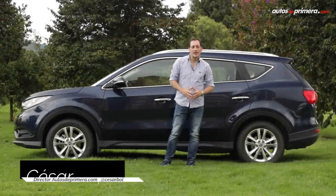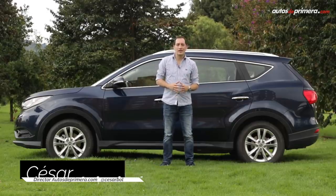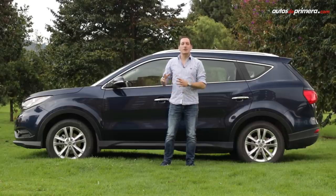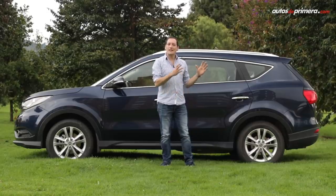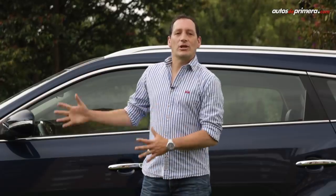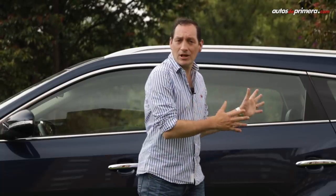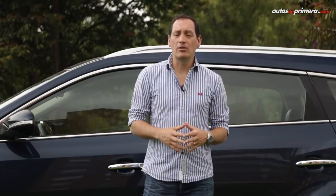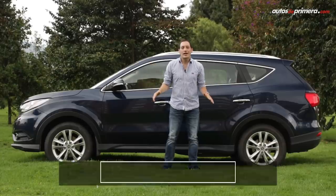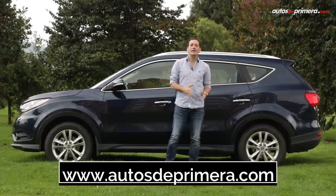Thanks to the Chinese brand's experience since 2007 in Colombia and over 13,000 work vehicles already on the road, FSK now aims to gain a foothold in the competitive mid-size SUV segment with the new 580. It is a very attractive proposal that comfortably seats 7 adult passengers and arrives at a competitive price, which can be found in the video description.